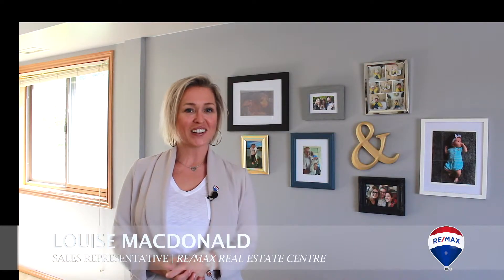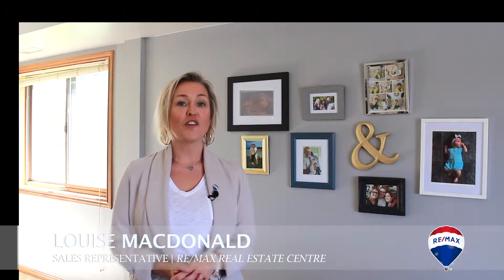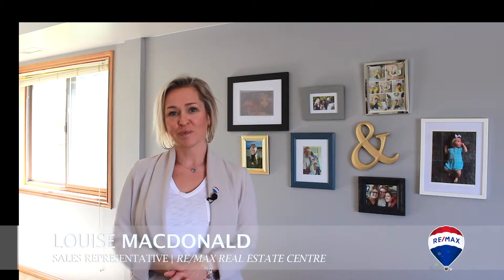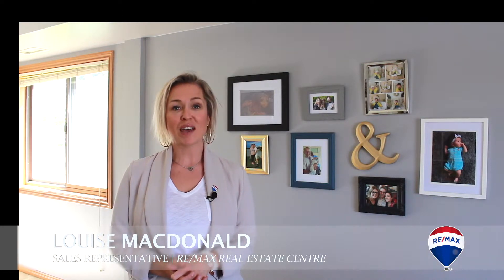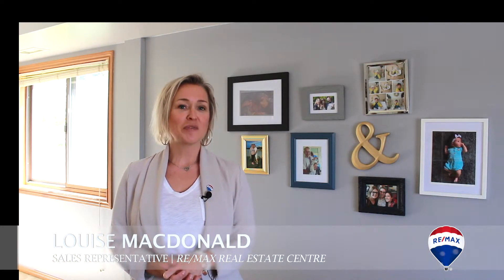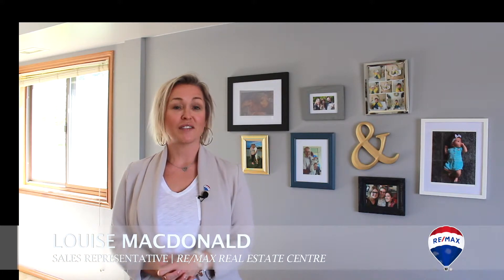Hi, my name is Louise MacDonald and welcome to the virtual tour of Unit 101 at 4 Albert Street in Cambridge. This condo boasts almost 1,500 square feet of living space with two bedrooms, two bathrooms including a full ensuite. It's extremely spacious and very private.